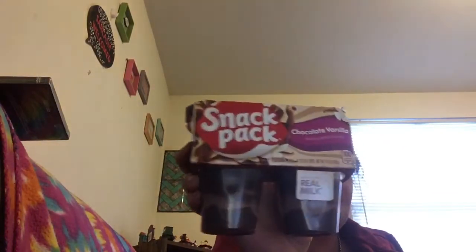I got my son Michael some chocolate vanilla Snack Packs because he loves chocolate vanilla. He doesn't like butterscotch — modern kids, I guess.